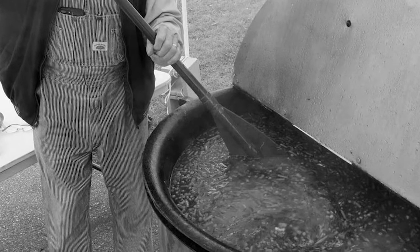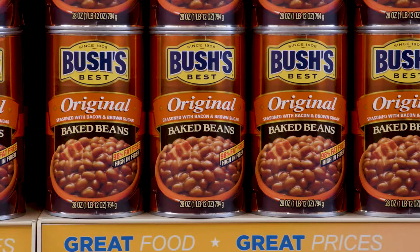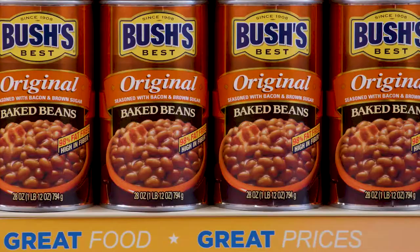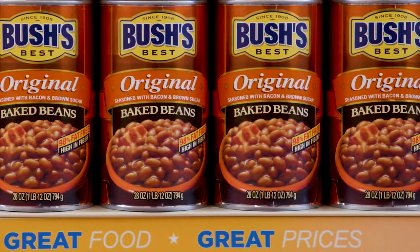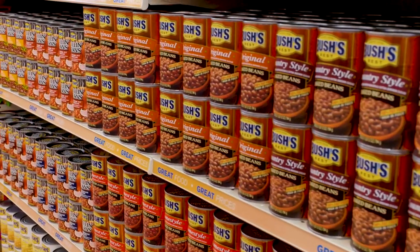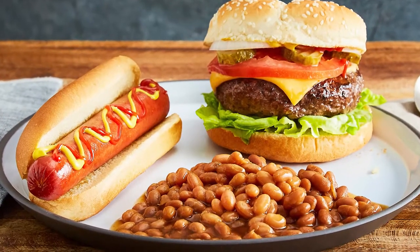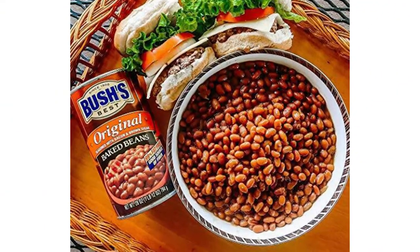They finally came up with the right mix of ingredients and the original baked bean was born. That first year they sold about 10,000 cases; the second year, 100,000 cases; and the next year it was approaching a million. It really took off in a very short period of time and allowed them to really embrace the growth of this product, propelling the company to where it is today.